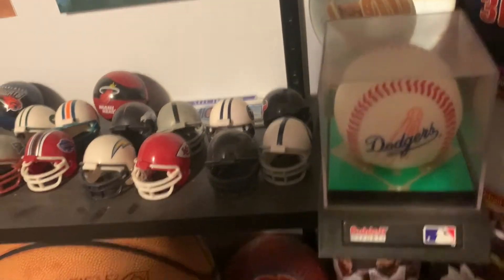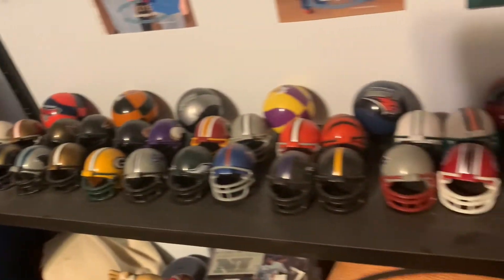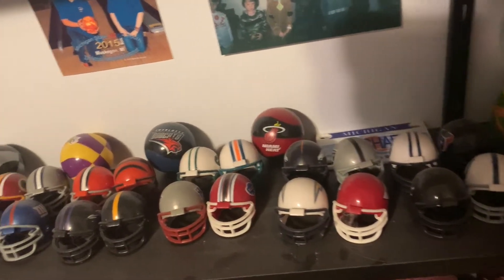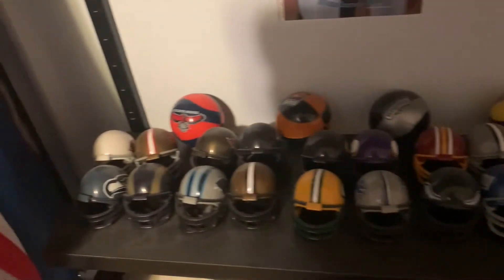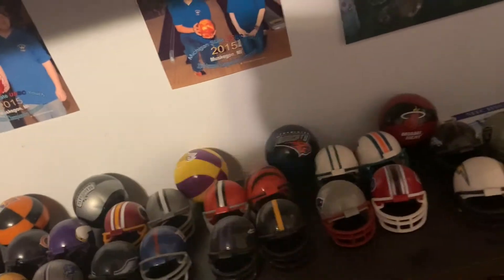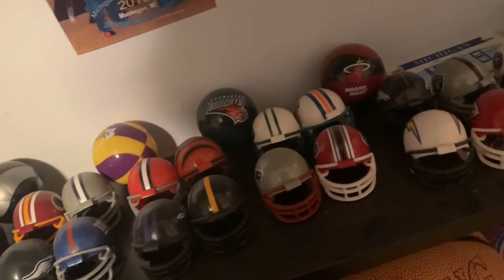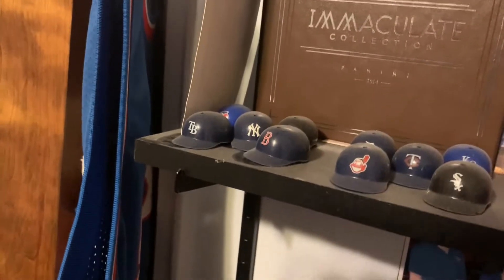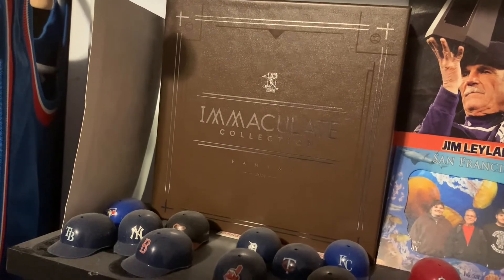Here we have our football helmets — this has every team split up into divisions, that's why they're in fours. Back here an old restaurant we used to go to — you used to be able to get these NBA basketballs so I tried to get as many as I could. It's pretty old — the Charlotte Bobcats are still in existence at this time. Up here we have some more baseball cards.